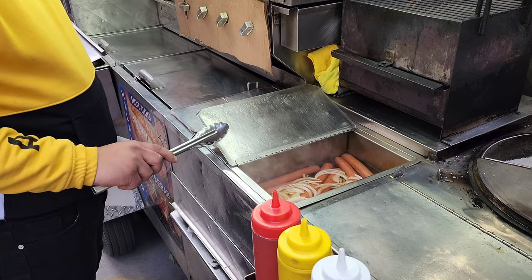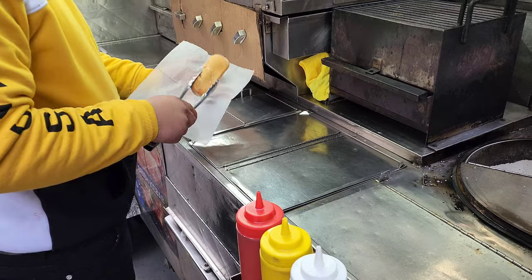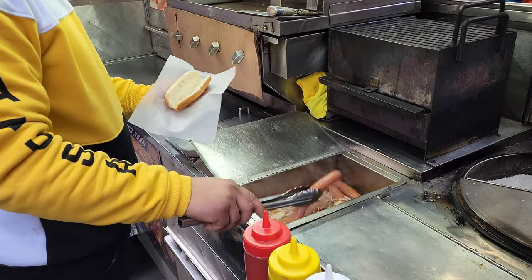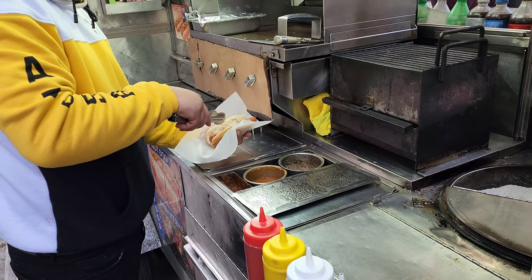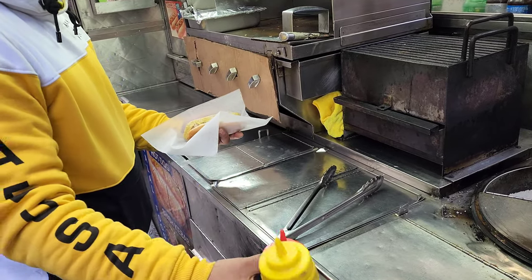I'll do a hot dog — mustard, sauerkraut, and onions please. No, I'll take it like that in my hand. The cart's nice and clean. Just mustard and onions if you got it, yep.